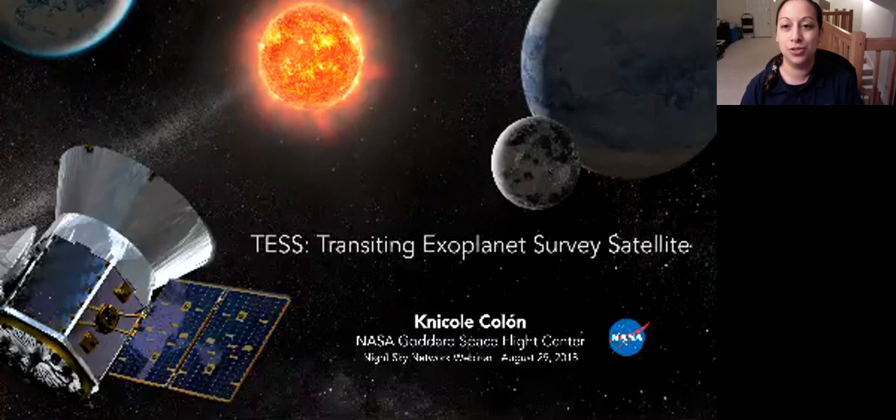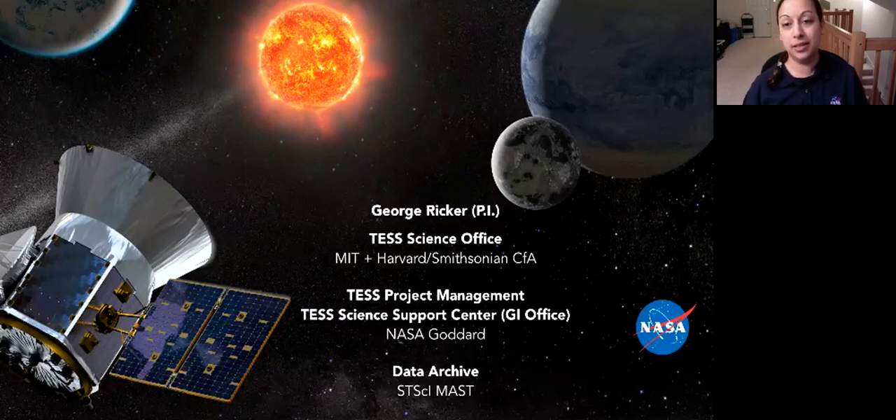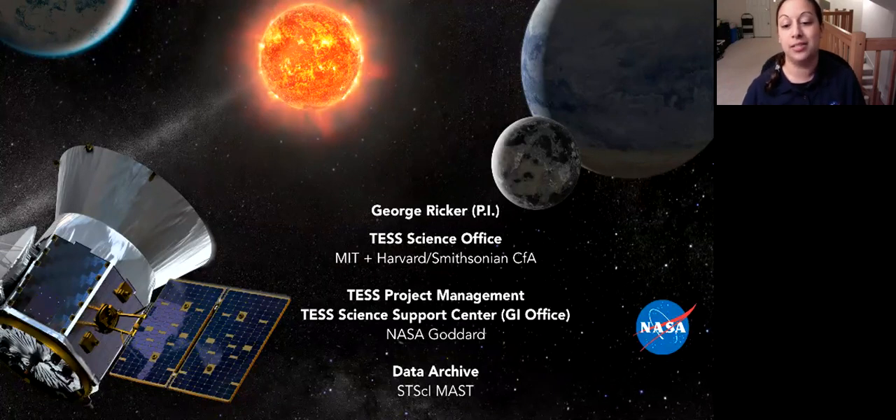TESS stands for the Transiting Exoplanet Survey Satellite, and it involves a lot of people working at a lot of different institutions. I was introduced as the Deputy Director for the TESS Science Support Center, which is managed at Goddard. The principal investigator of the mission is located at MIT in Boston, and there's also a whole science office for TESS at MIT and Harvard. Goddard manages the project and offers science support, and there will be a publicly accessible data archive hosted at the Space Telescope Science Institute website.